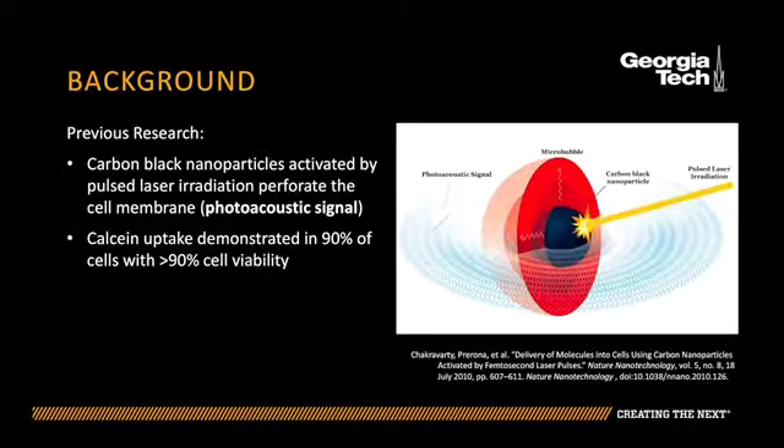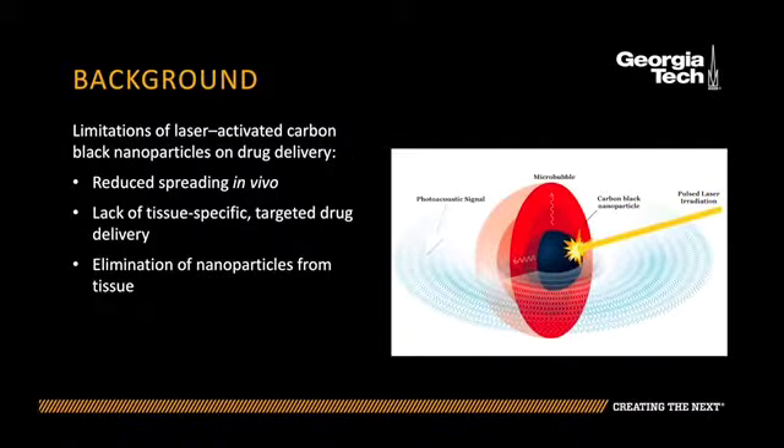There are however limitations for the clinical application of laser activated carbon black nanoparticles for drug delivery. First, the gaseous bubbles produced are relatively large with a limited lifetime. Therefore the bubbles suffer from reduced spreading in vivo and may not cover the entire tumor region once injected. Lastly, clearance of nanoparticles from the body is another obstacle that needs to be addressed.